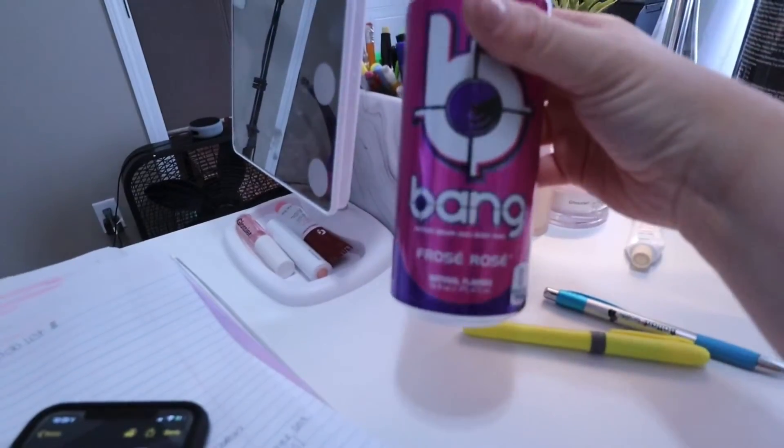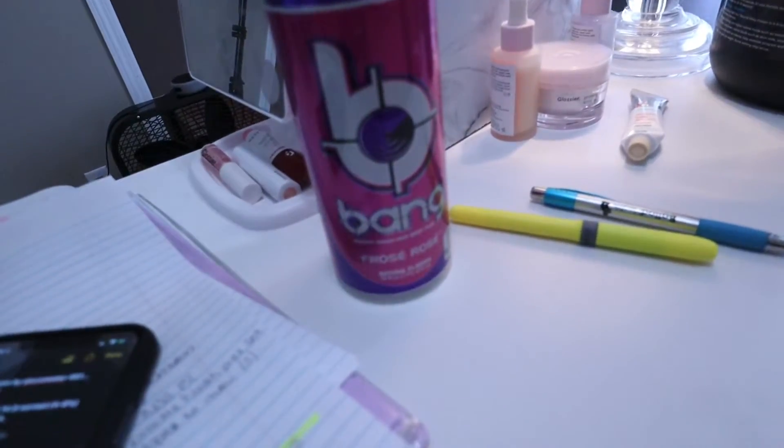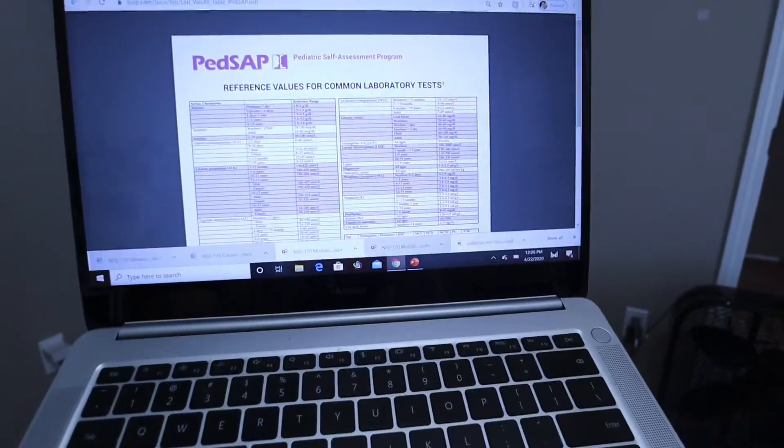I have my Bang that I've been drinking all morning. I haven't had breakfast yet — it's actually past lunch now. It is 12:25 right now. I'm going to try to finish this stuff up and then maybe have some lunch.